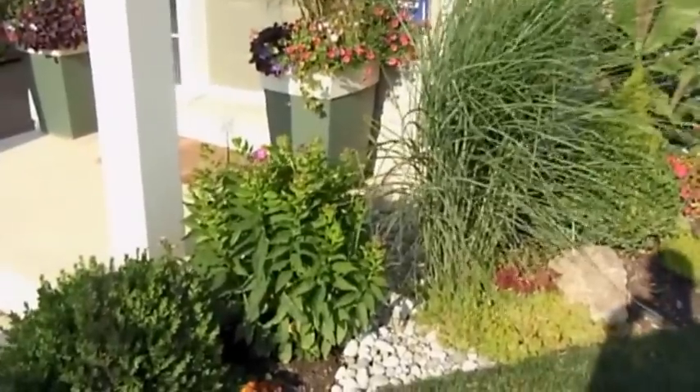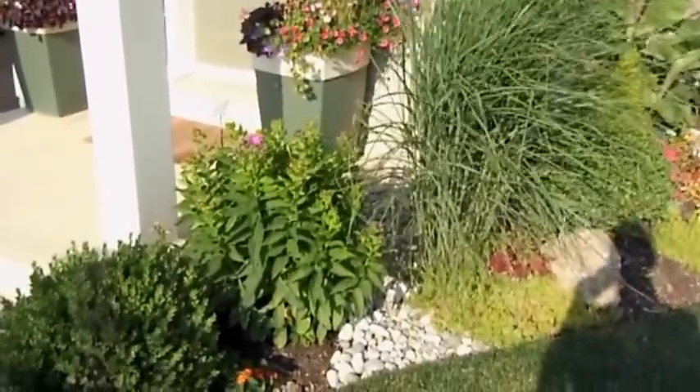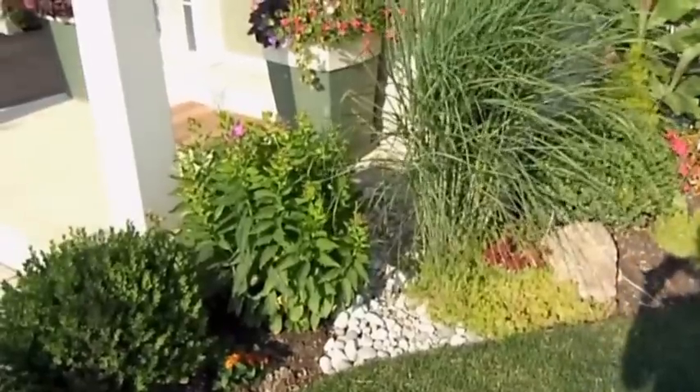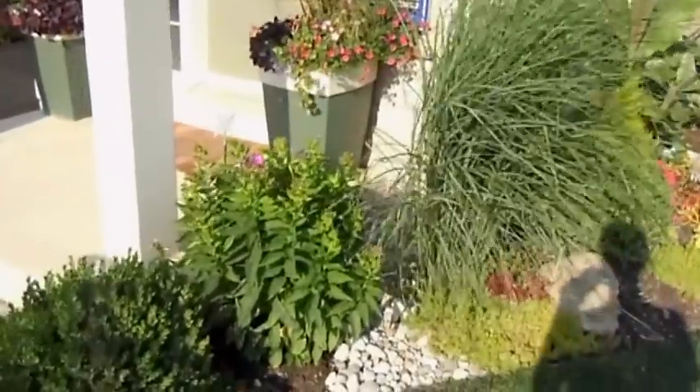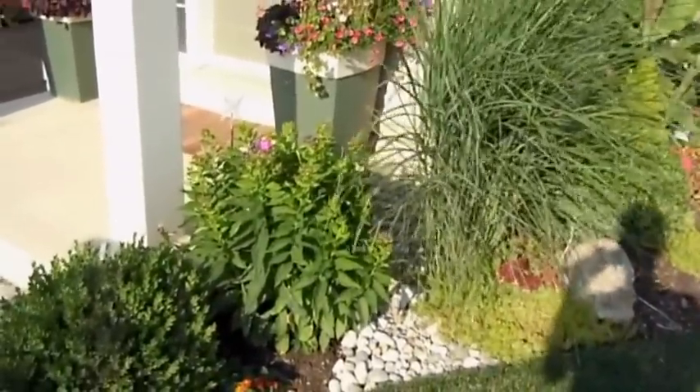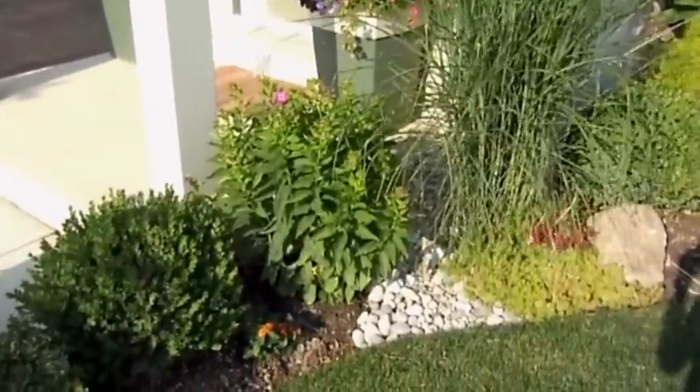Hi everyone. Just going to give you a garden update for July. This is the front yard. Sorry about the sound in the background — it's a very high traffic area. Also it's a very windy day and a very hot day as well. So like I said, it's now July, so things are growing full force.